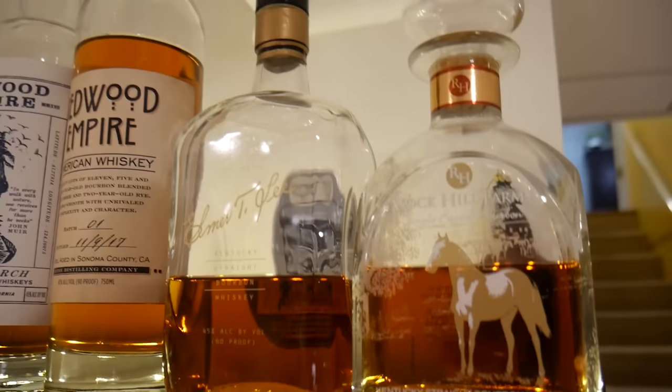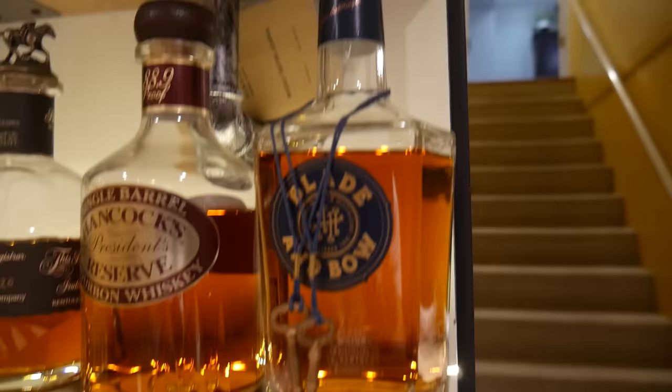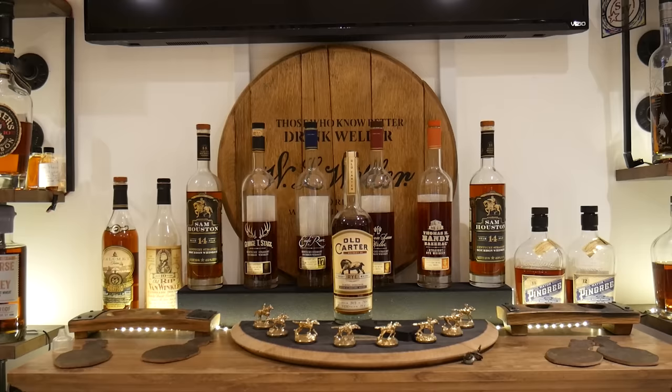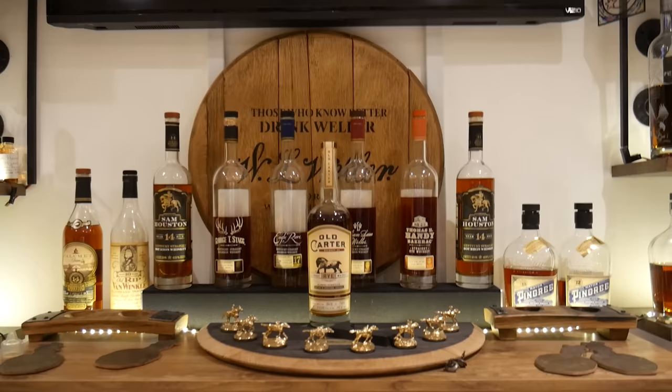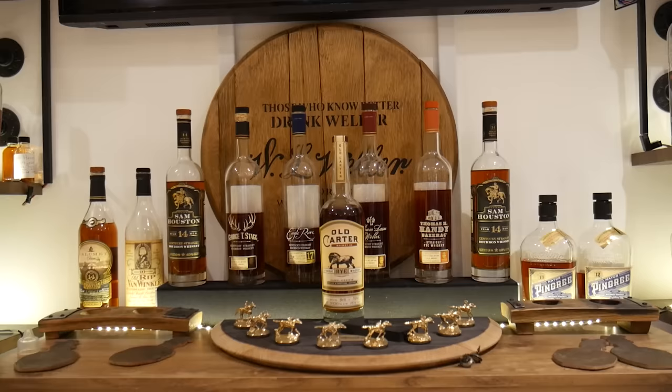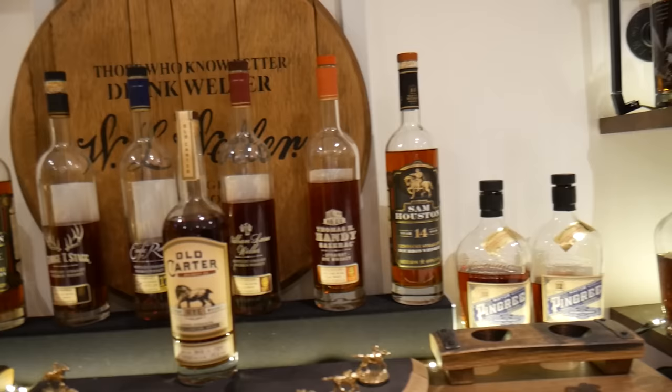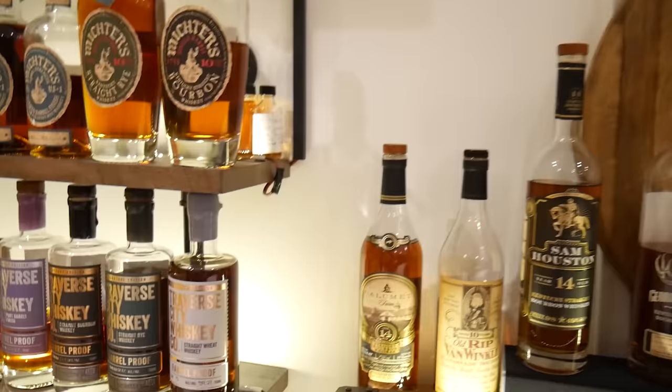Moving over here: Elmer T, Rock Hill Farms, Hancock's Reserve, and the Blade and Bow. This middle area is kind of the bottles that are really special to me right now. Got the Calumet Farms 14 on the left, Old Carter batch five rye in the middle — phenomenal — and then the Sam Houston 14, both a Michigan and a Texas. Old Rip 10, and then George T. Stagg, Eagle Rare 17, William LaRue Weller, and Thomas Handy. I don't have a Sazerac 18 — would love to have one.